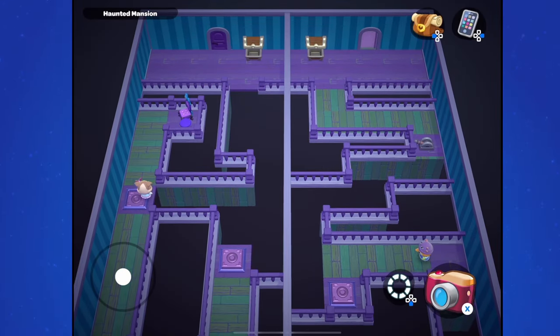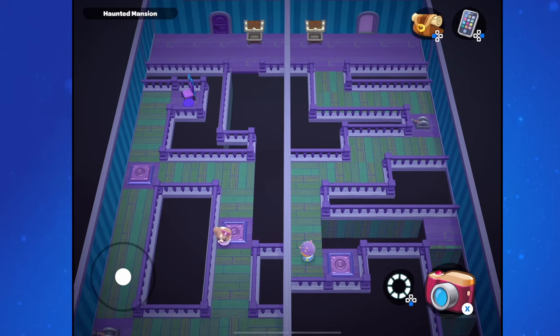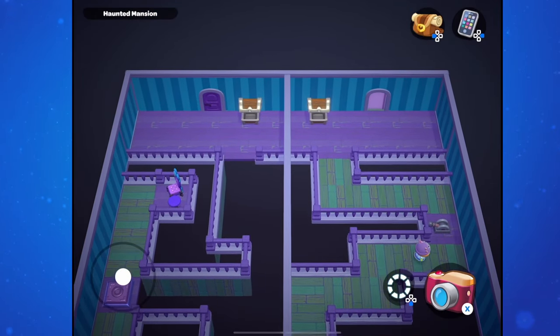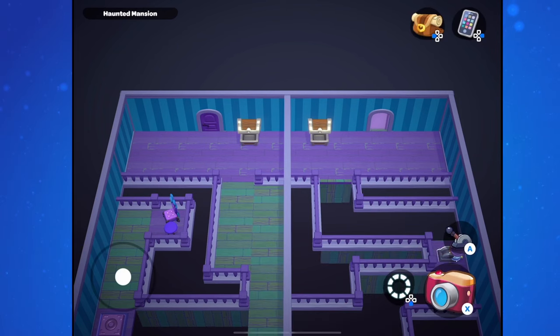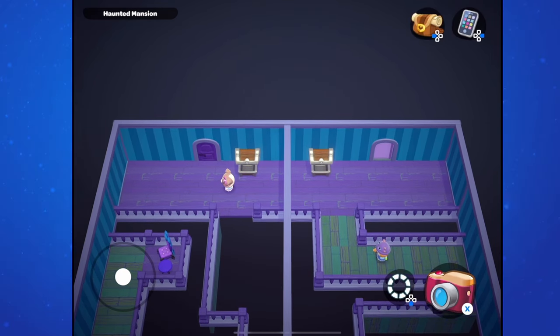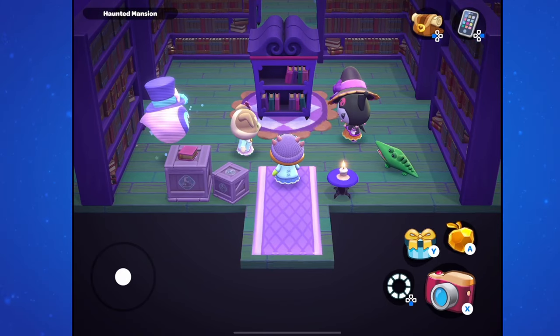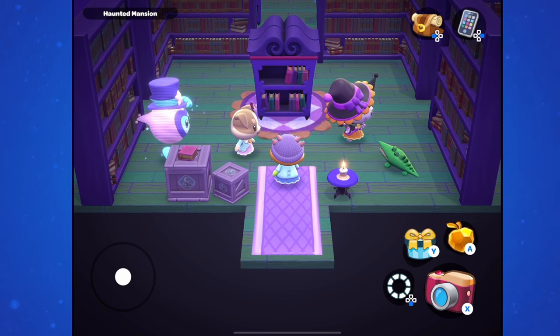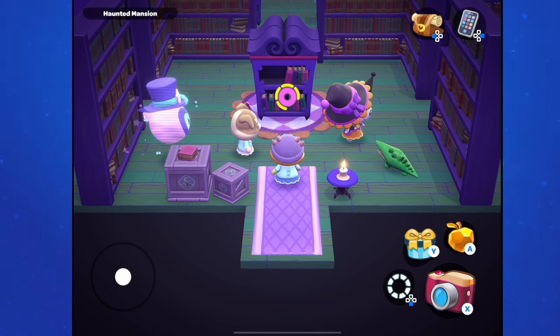This puzzle in multiplayer is a little more tricky than the previous one because it's slightly non-linear, and mostly because you can't see the entire puzzle or the other player on screen at all times. Once complete, the host player will talk with Kuromi to finish off the quest. Remember, you need to finish this quest on your own island - so if you're doing it in multiplayer, make sure you do it on your own island, otherwise the quest will not progress.